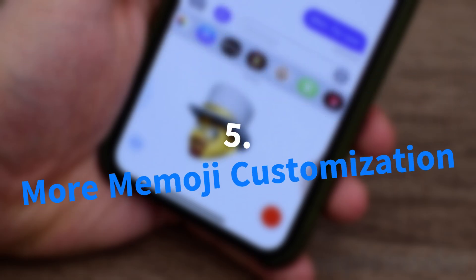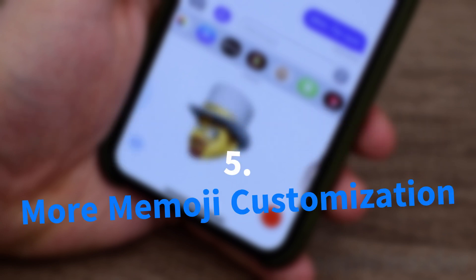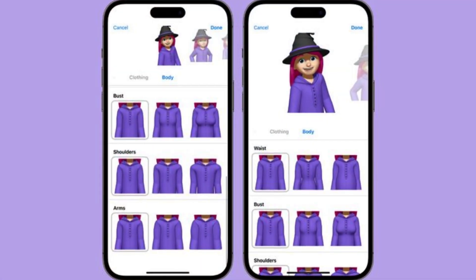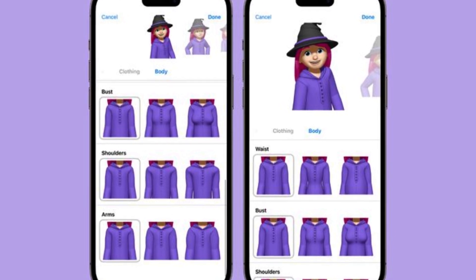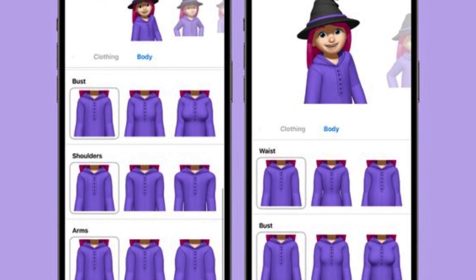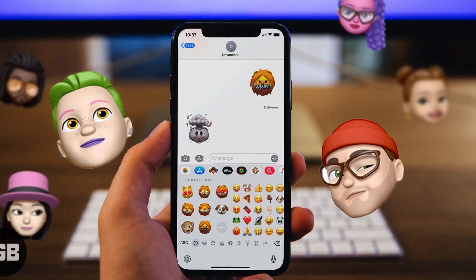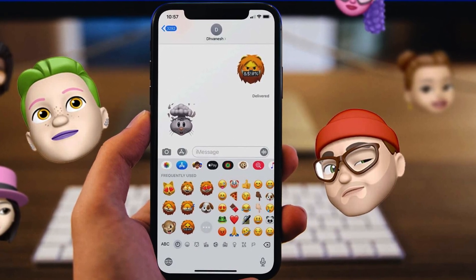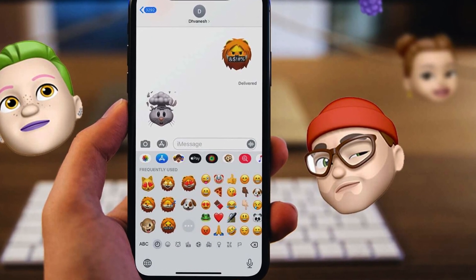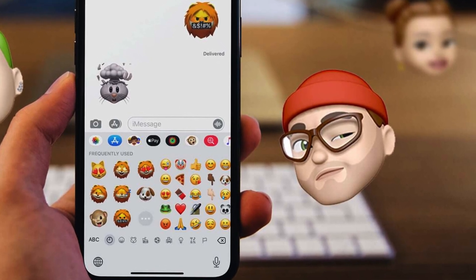The Memoji editor receives a notable upgrade with the introduction of the Body menu in iOS 17.2. This new feature empowers users to finely tune the physical attributes of their Memojis, offering adjustments for waist, bust, shoulders, and arms. While the options within each section may be limited at present, this enhancement significantly expands the personalization capabilities of Memojis, allowing users to create more detailed and unique avatars.